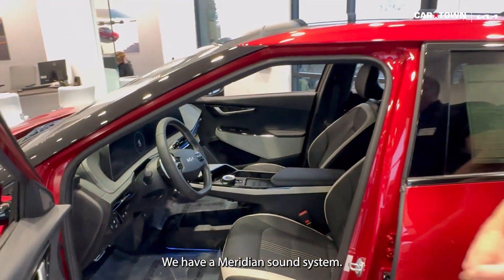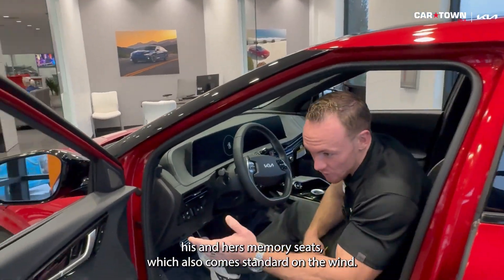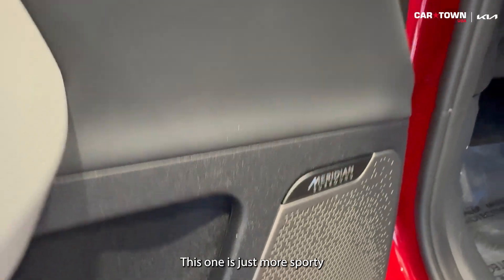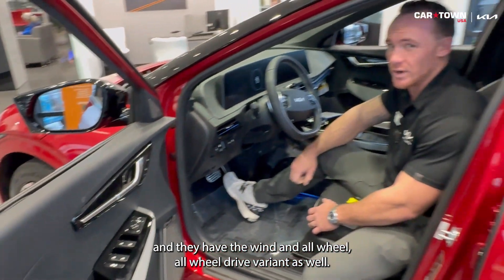We have a Meridian sound system and his-and-hers memory seats, which also comes standard on the Wind. The Wind is actually a pretty loaded vehicle as well — this one is just more sporty. They have a Wind all-wheel drive variant too that puts out the same amount of horsepower and torque, which is pretty cool.